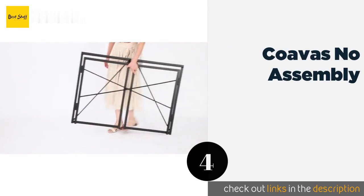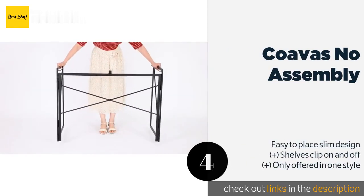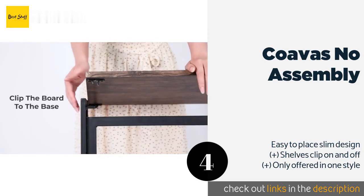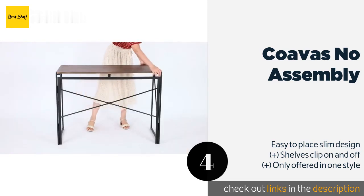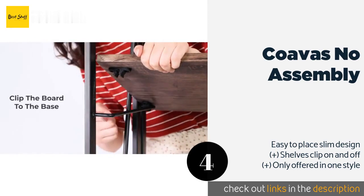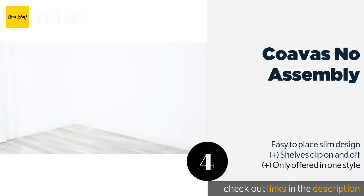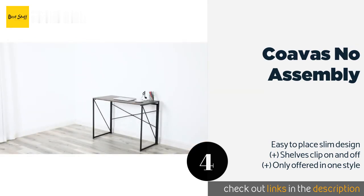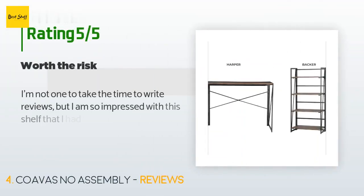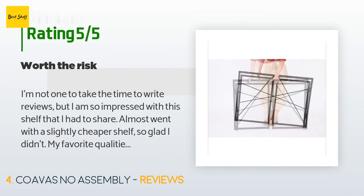The next product on our list is Koova's No Assembly shelf. Just like its name suggests, the Koova's No Assembly comes ready to unfold and place in refined settings like offices, bedrooms, and living rooms. Behind each of its four tiers is a convenient bar to keep items such as books and records from falling off the back. The price is around $89.